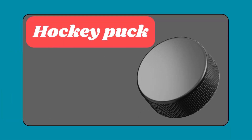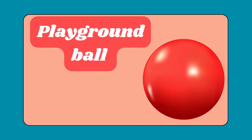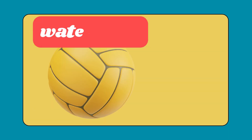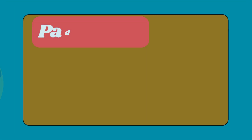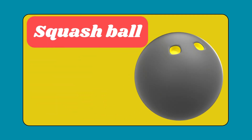Hockey puck. Playground ball. Badminton. Bossa ball. Water polo. Lawn bowls. Paddle ball. Squash ball.